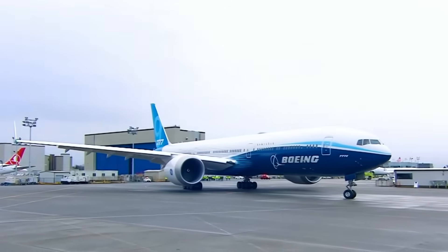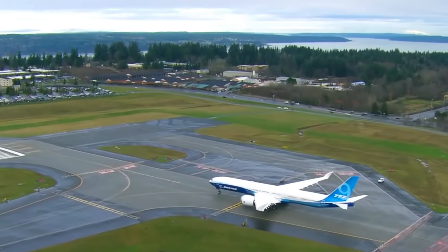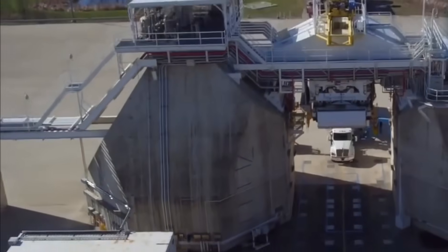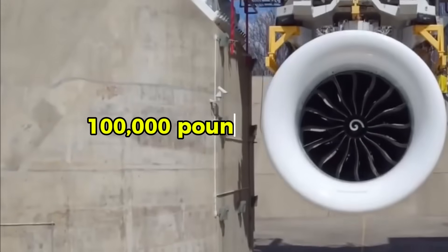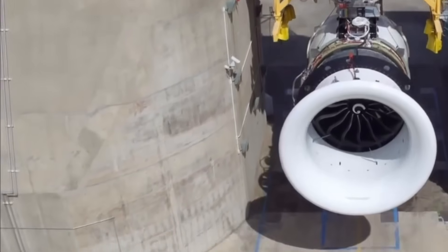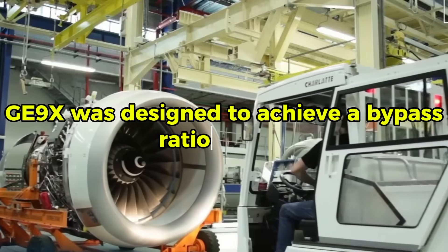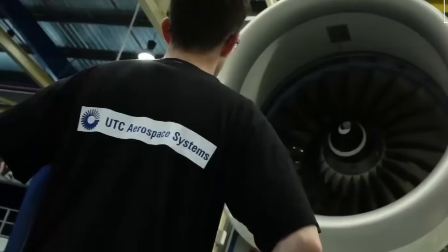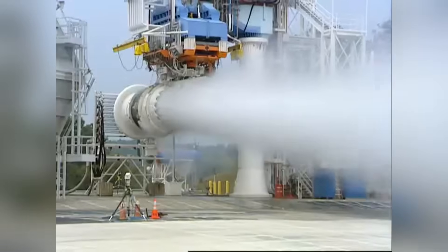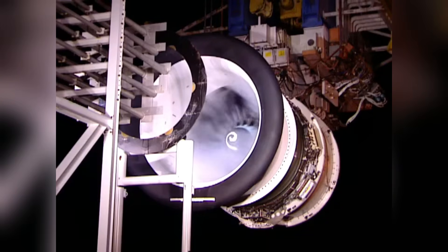The Boeing 777X required an engine that could deliver unprecedented performance while meeting strict efficiency targets. Boeing needed a power plant capable of producing over 100,000 pounds of thrust, making it the most powerful commercial jet engine in history. The GE9X was designed to achieve a bypass ratio of 10 to 1, significantly higher than previous engine generations. This design allows more air to flow around the engine core rather than through it, reducing fuel consumption and noise.